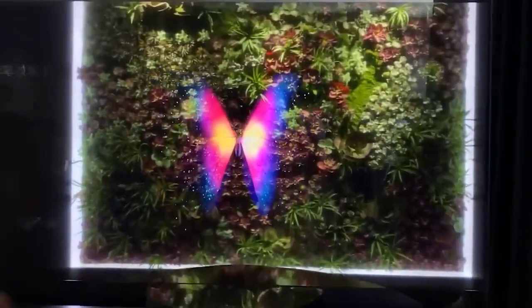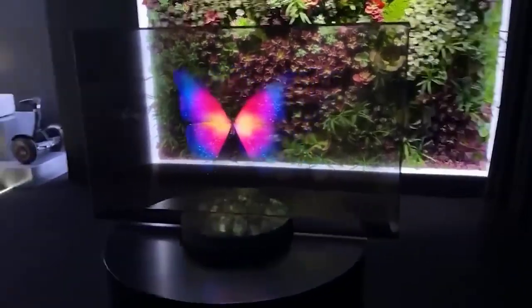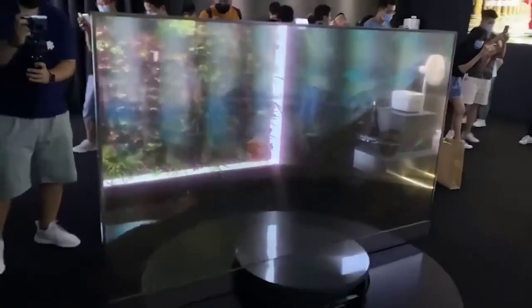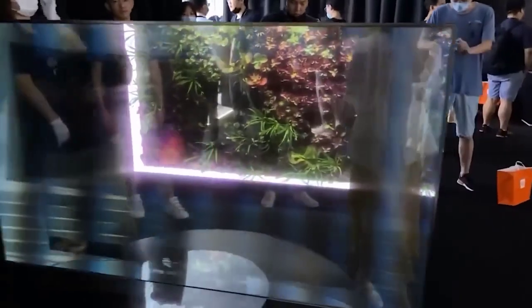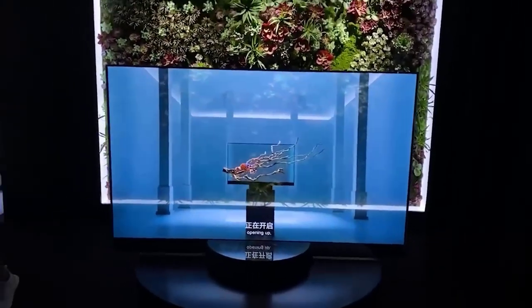When it is turned off, it is almost impossible to notice. The refresh rate of the display is 120Hz, the specification of the matrix also includes a 10-bit color depth and response time of 1 millisecond. The diagonal of such a device is 55 inches. It is not without all sorts of clever functions like voice input, quick search, and installation of additional applications for watching TV series and movies.